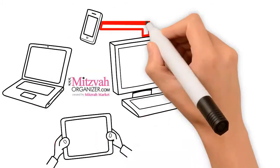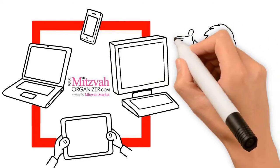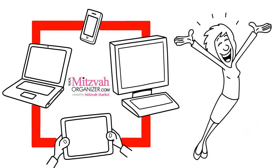Get access anywhere — on your phone, tablet, or computer. Get Mitzvah Organizer today and get back to your life.